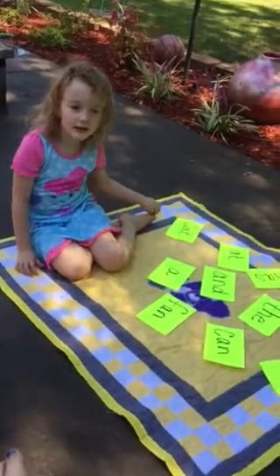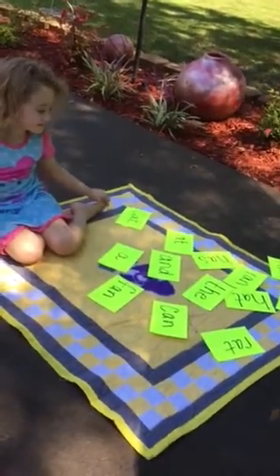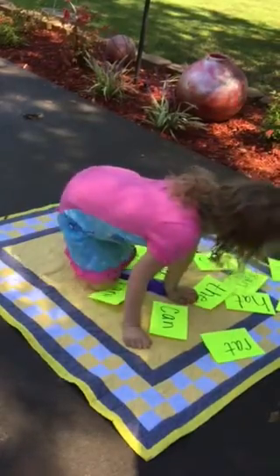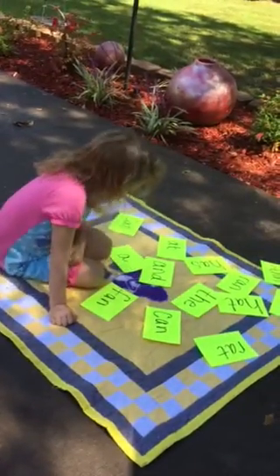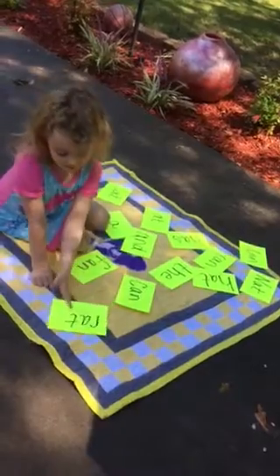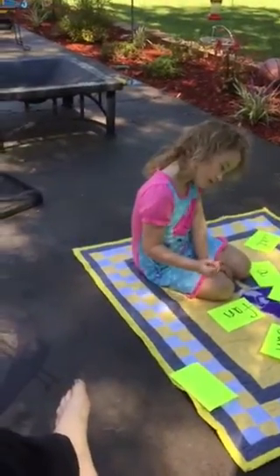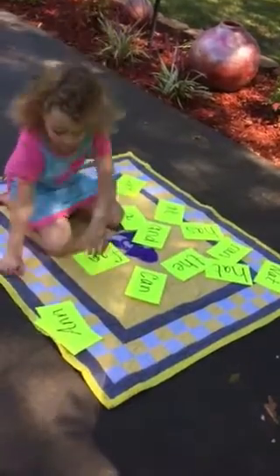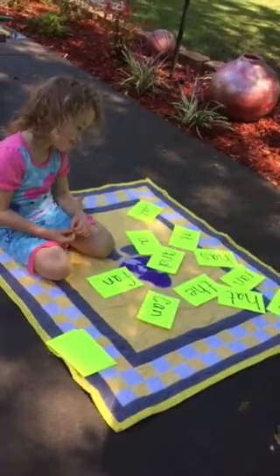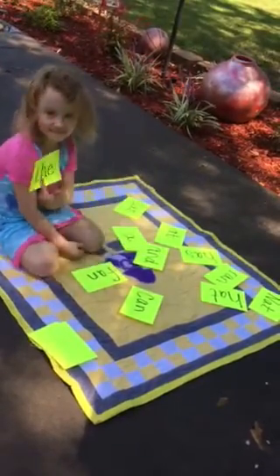Hi guys! Can you show me the word 'rat' and just turn it over? That way we know you got it. Hey, just turn it over — very good! Rat, turn it over, upside down. Turn it, find the word — very good, keep going, find the word — very good, keep going.